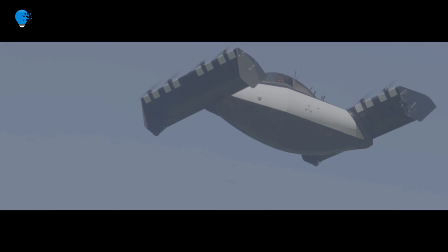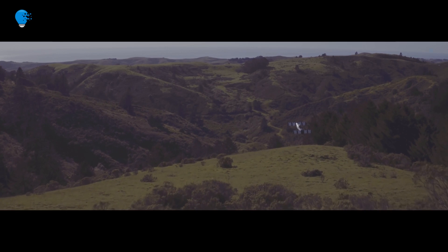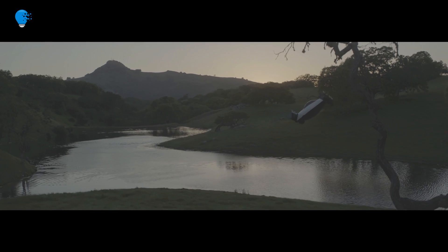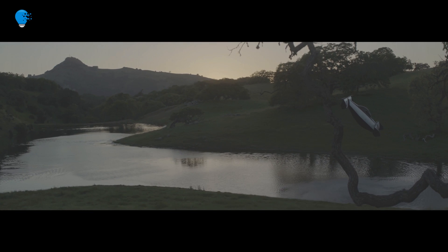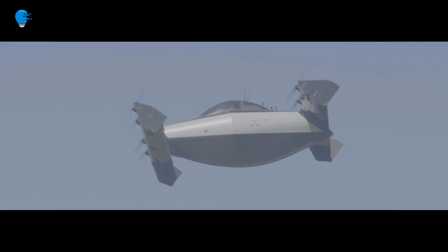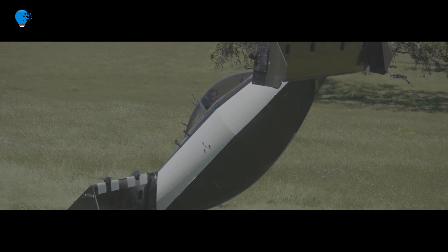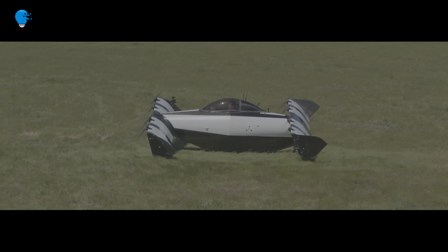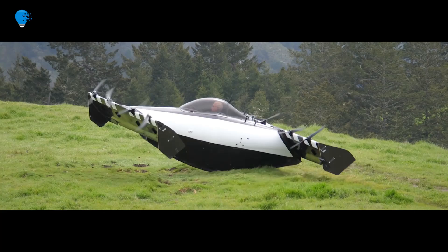Unlike some models mentioned above, the BlackFly does not behave exactly like a car on the road, as it has to be carried by a pair of carts while on roads. It has the capacity to seat only one person averaging 6.5 feet in height and weighing 250 pounds. It is designed to take off and land vertically and can fly at a maximum speed of 62 miles per hour. Without recharging the onboard battery, it can fly about 25 miles, and in the US it can fly only over non-congested areas.